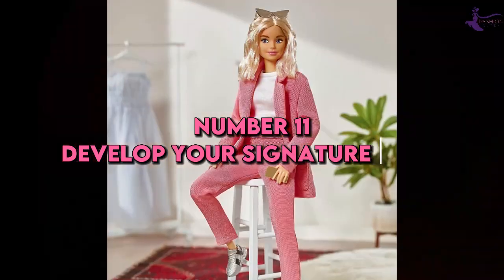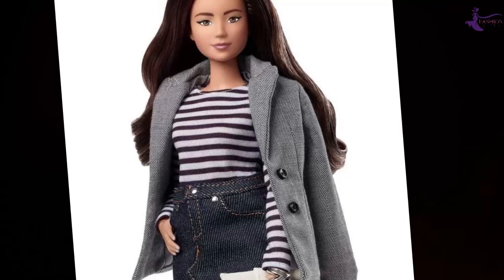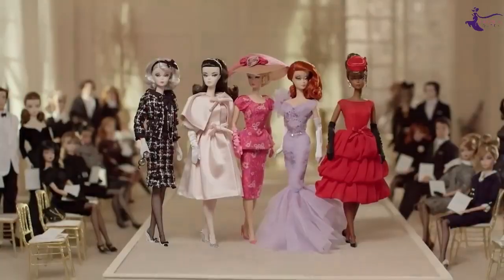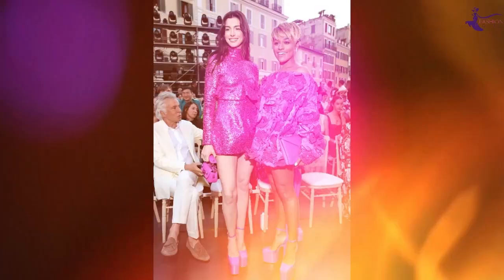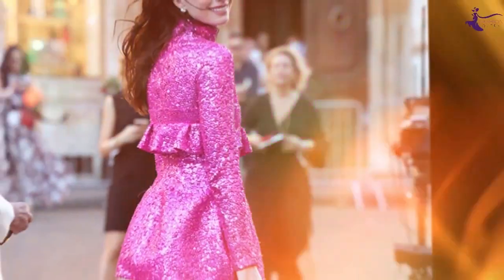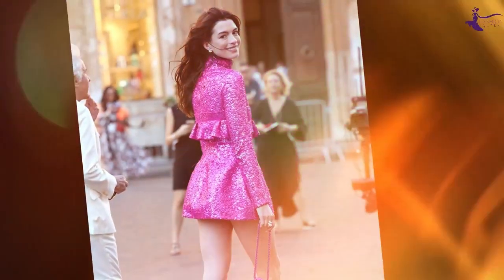Number 11: Develop your signature style. Even though she rocks every trend, Barbie's looks are always recognizably her. That's because she knows who she is and what she likes. Channel your inner Barbie by defining your personal style. Determine which colors, silhouettes, and pieces you feel amazing in. Curate your closet to reflect your aesthetic. Then make bold choices that express your individuality.